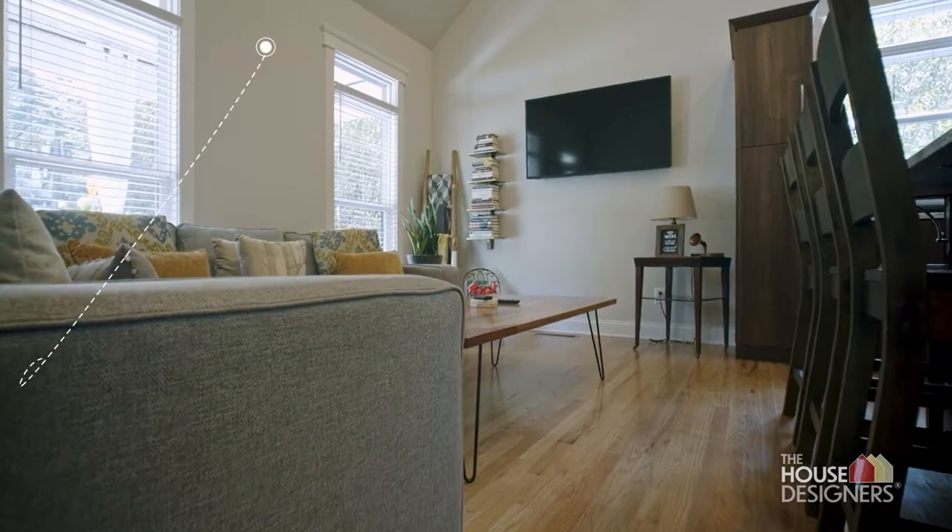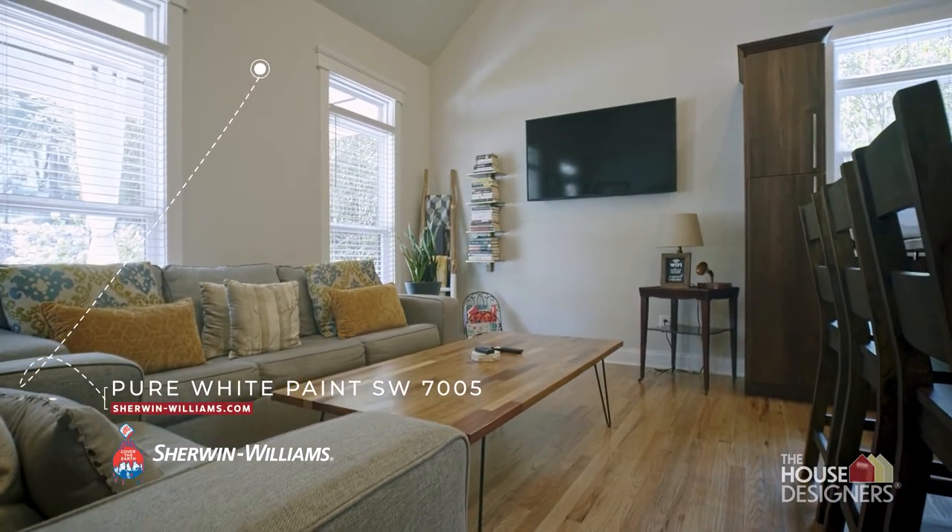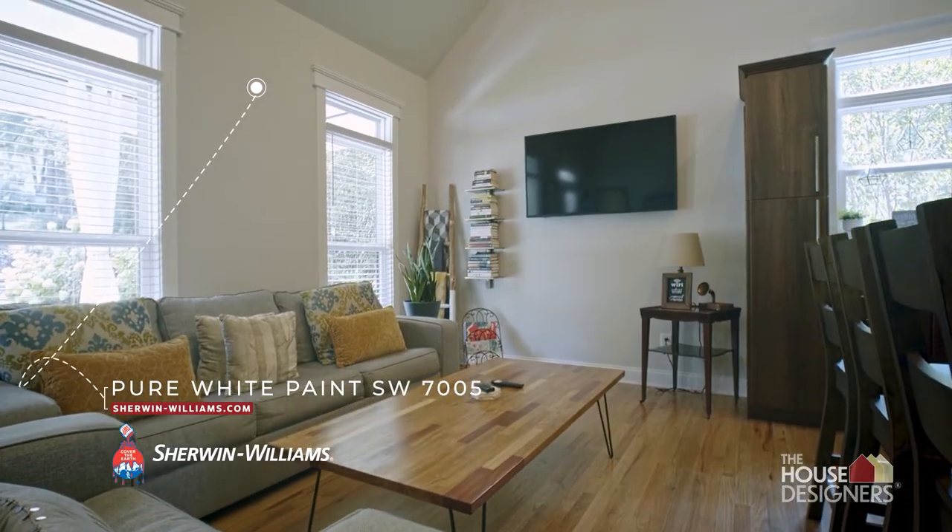We went with Sherwin-Williams paint because it's the paint that we've used on all of our homes. It's pretty much synonymous with commercial projects, and again, if it works in a commercial setting then I'm happy to put it in my home.